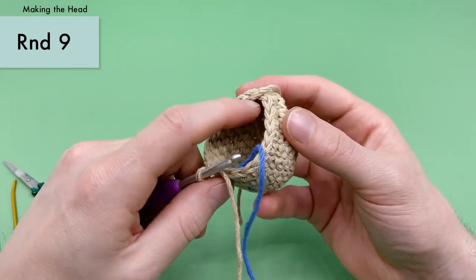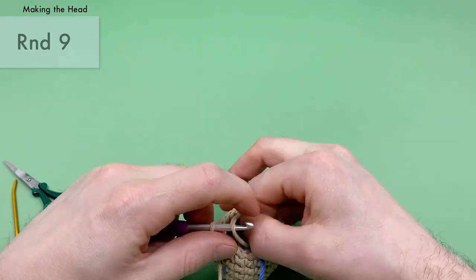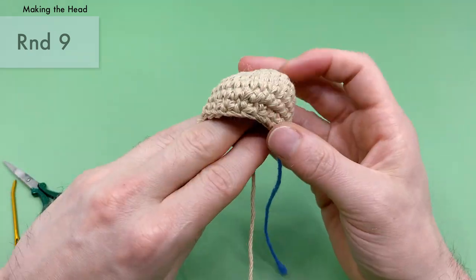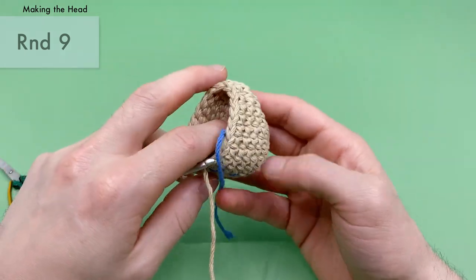We're decreasing it down now. Go ahead and stuff the tail end from the beginning into the center of the piece — we'll just use it as stuffing. Look at the piece — see how it's getting closed in now? Nice.